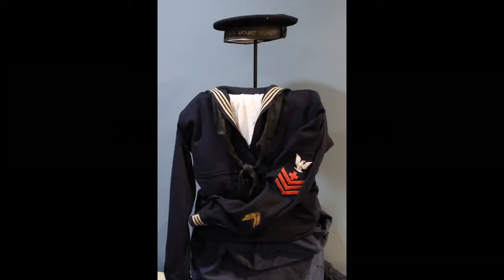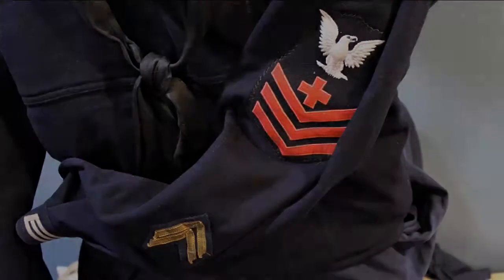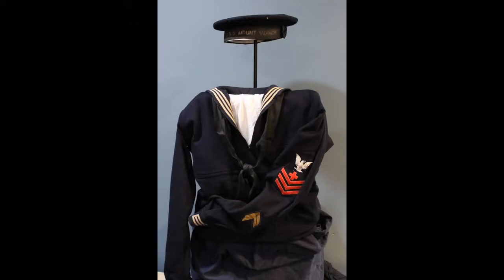This is the uniform of Pharmacist's Mate First Class R.G. Osterheld of USS Mount Vernon. As you can see from his overseas chevrons, he spent enough time in service to be credited with two tours. As part of the ship's medical department, he had to care for seriously ill personnel on the way to Europe and horribly wounded personnel on the way back to the United States.